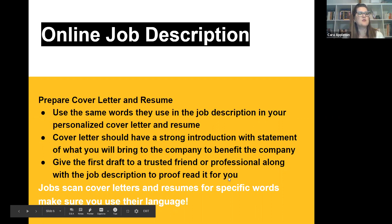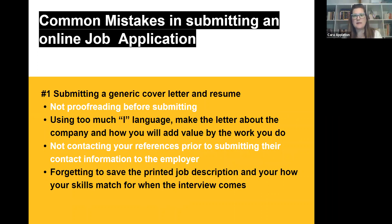So the common mistakes: use the same words they use, and cover letters should have a strong introduction. Submitting a generic cover letter and resume — don't do it. Not proofreading before submitting — I've told you my own fallacies and I accept who I am. I can't always spell, but my mom reads my cover letters and she has amazing English skills. You also have Career and Professional Development Services at ASU to review them, and their website walks you through the whole process.